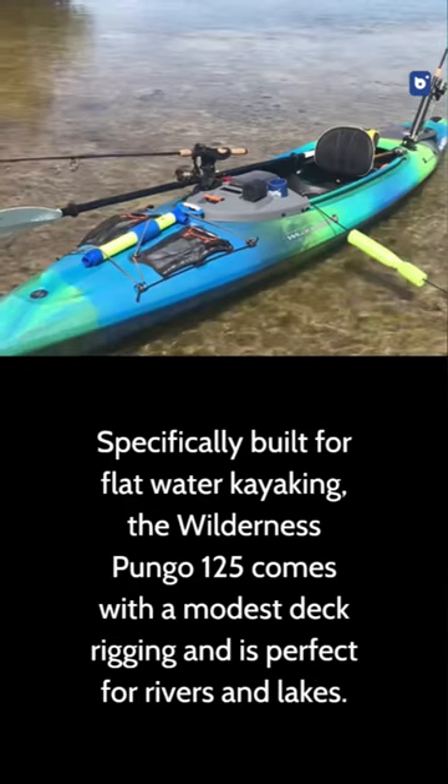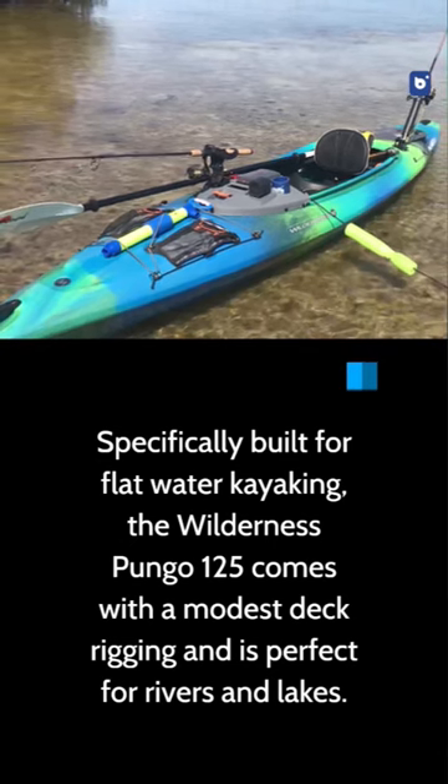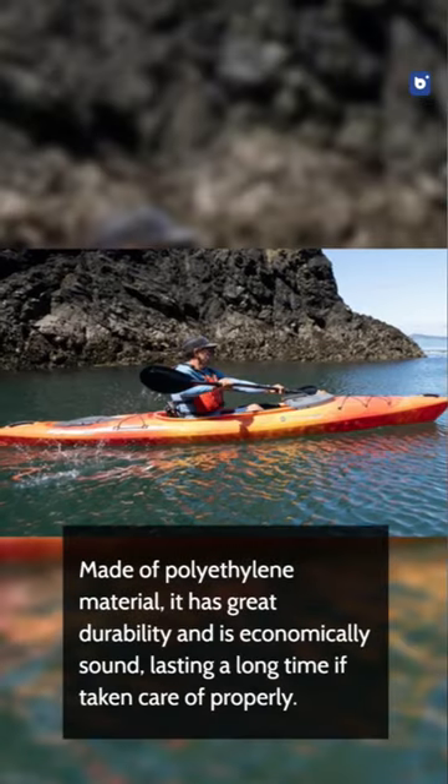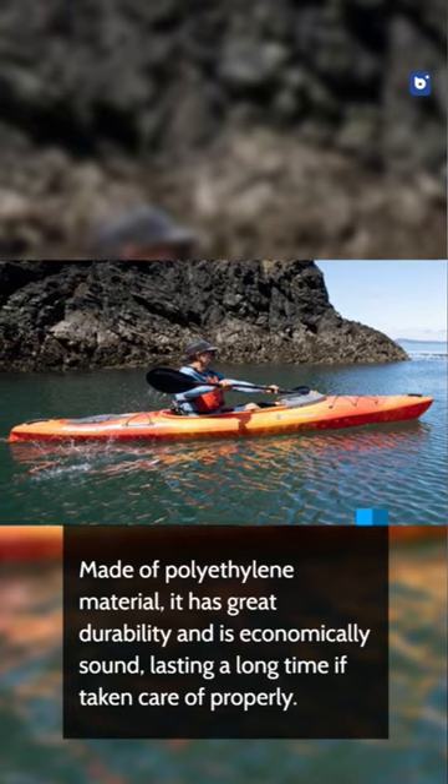If you're big into bass fishing, this would be a great choice and is what many anglers use along with a top-of-the-line fish finder for the ultimate experience. Made of polyethylene material, it has great durability and is economically sound, lasting a long time if taken care of properly.